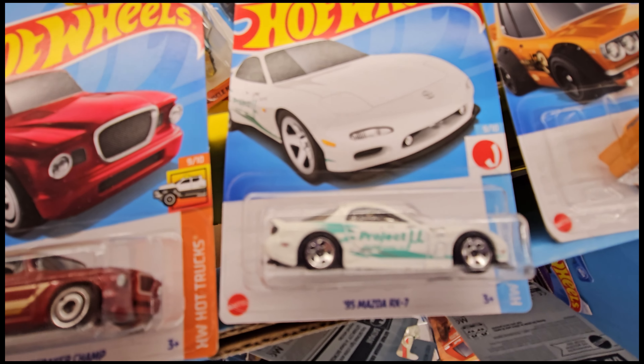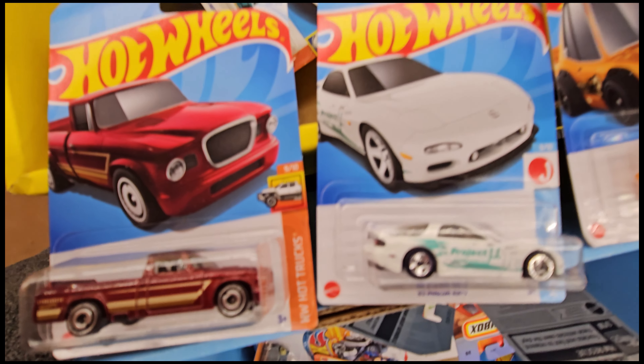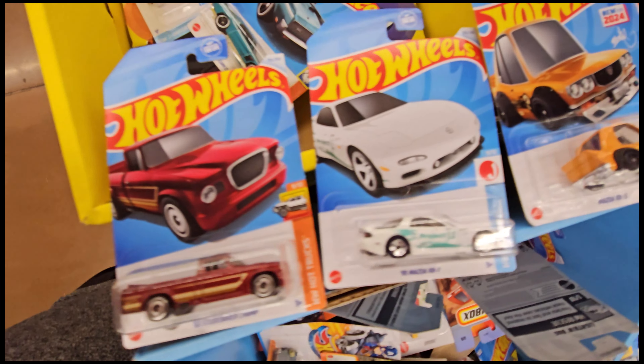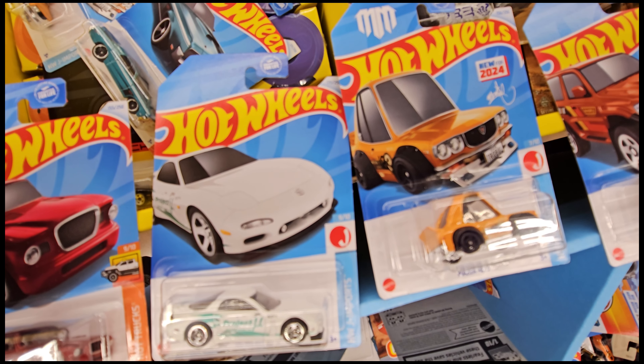And then of course we found this — yes, that RX7 right there! This white RX7 with the project livery on it. I actually like this car so I'm going to go ahead and get that. We're going to pass on the Mazda RX3 in the tune version — not too much of a fan of it.